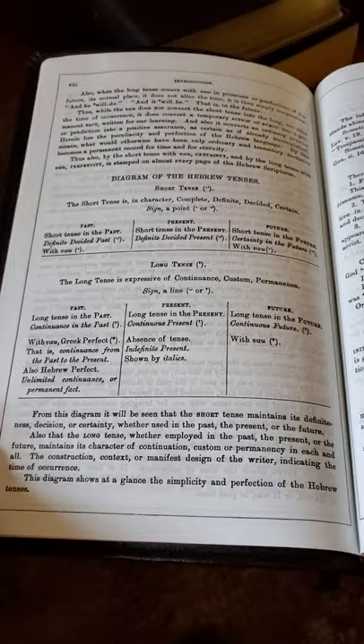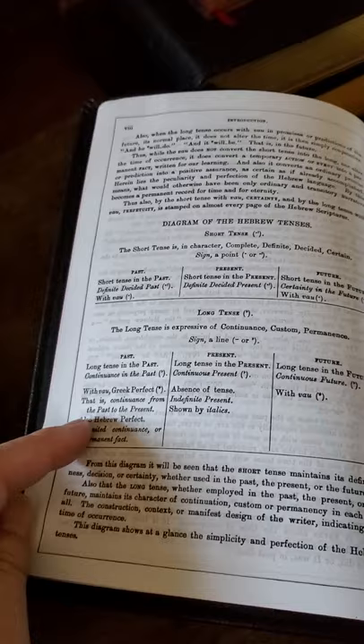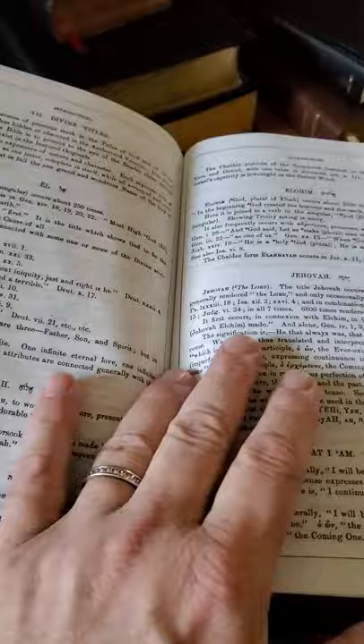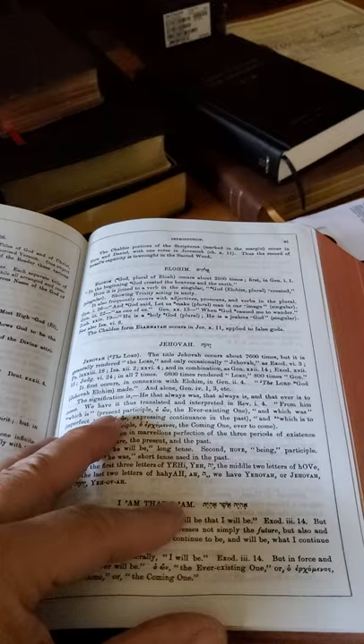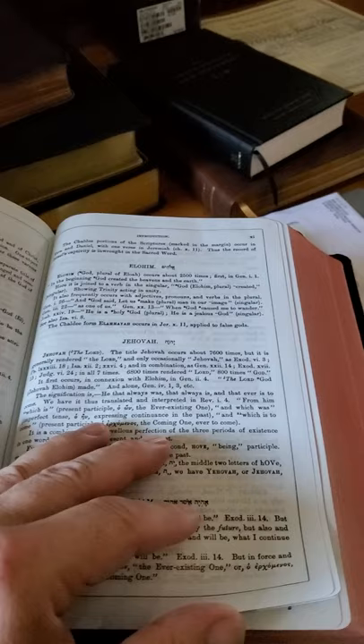It explains tenses of Hebrew words and moods — these are things necessary for you to truly understand some words that are used. My wife and I are reading through 2 Samuel right now, and we often come across words that are different.